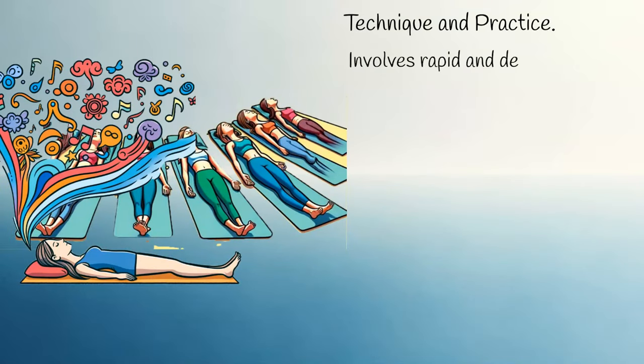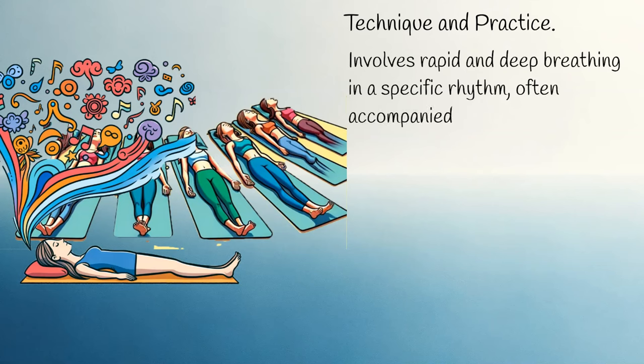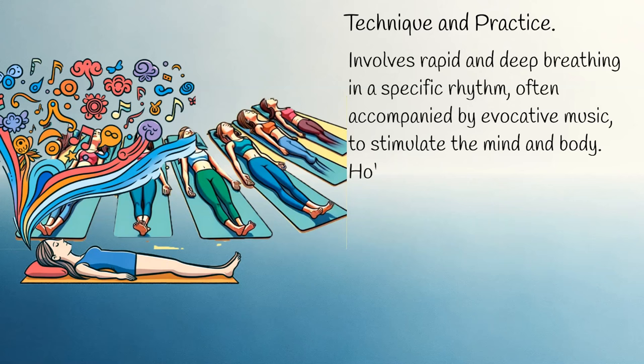Technique and practice: holotropic breathing involves rapid and deep breathing in a specific rhythm, often accompanied by evocative music, to stimulate the mind and body.